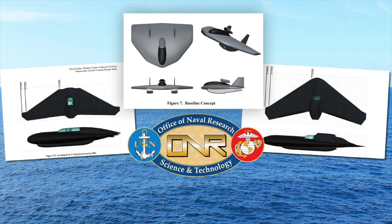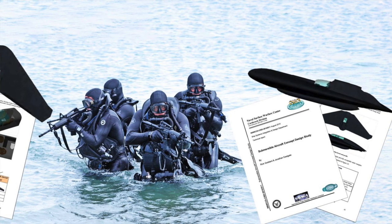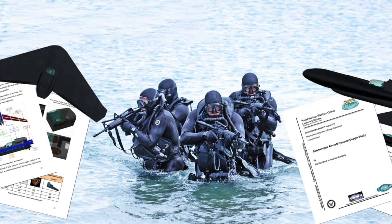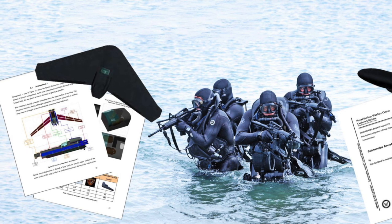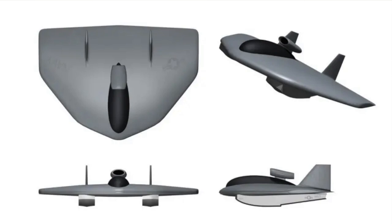A U.S. Navy 2010 study largely leveraged DARPA's concept of operations for a submersible aircraft aimed at transporting special operators. Not only did the flying submarine need to be able to deploy from existing Navy platforms, it also had to be able to land and take off unassisted from the surface of the water with an in-flight range of 400 miles or more, and it needed to be able to transit at least 12 miles once submerged and loiter undetected for up to 72 hours. The study determined that a flying wing / blended body design was best suited for operating both above and below the waves.